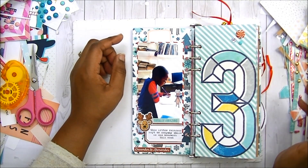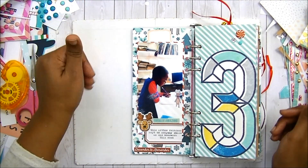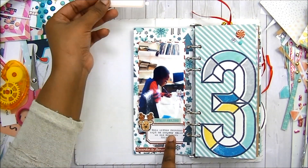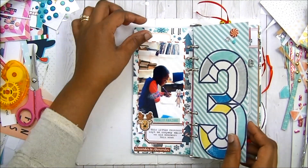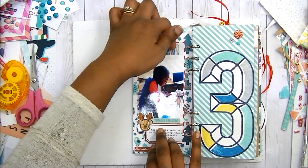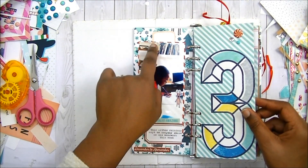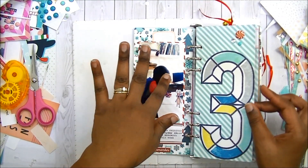I know a lot of people feel pressure that they have to finish this album in December — but no, you don't have to finish. So this is day three. I have a little journaling here, but I have this tag stuck behind here. I'm going to go back later and do that journaling. If I decide not to add more journaling, I can use a popsicle stick with some glue and just glue that down. I knew I wasn't going to finish everything in December, but at least the pages are done.